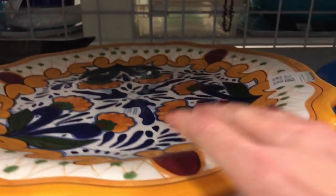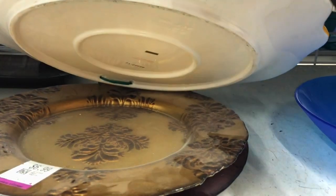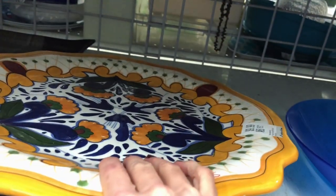Here is a very large piece — I believe that's Talavera — extremely large.